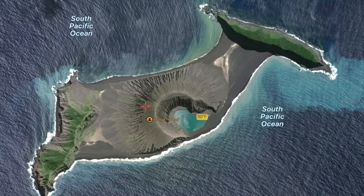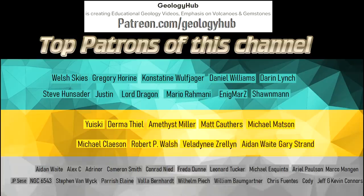If you would like to request a specific topic, please leave a comment below. Additionally, if you wish to support this channel, consider becoming a patron on Patreon!